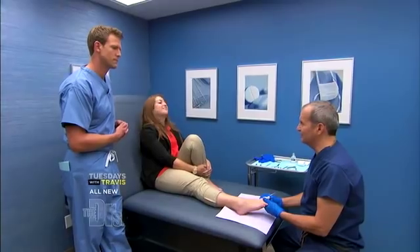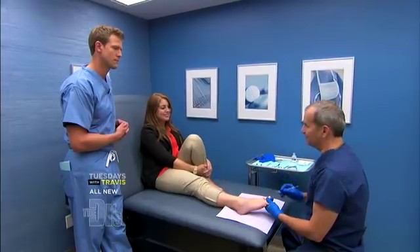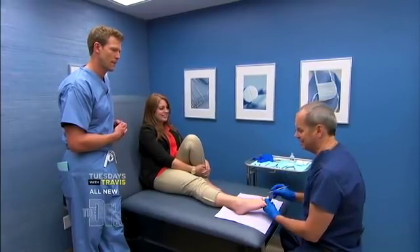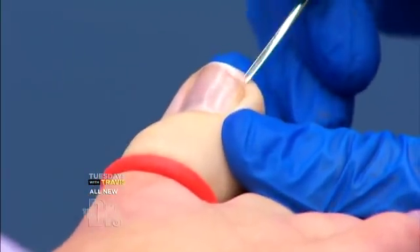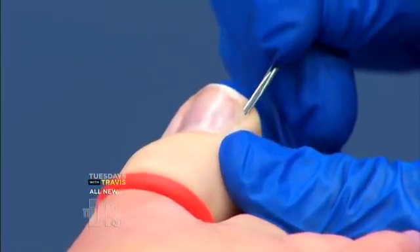She's got a chronic one, it's been going on for a long time. She's had it treated before — twice. But today I'm going to do a permanent correction called a matricectomy. Sarah's numbed up and she's got a tourniquet on. So what I'm going to do is free up the offending nail border — and you don't feel that, do you? Not at all.